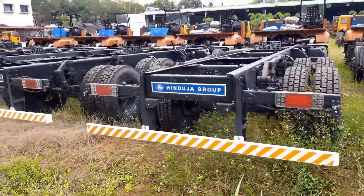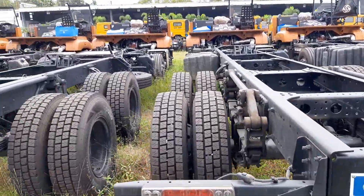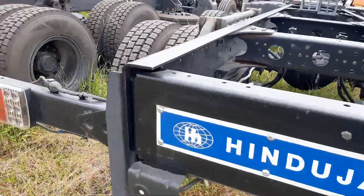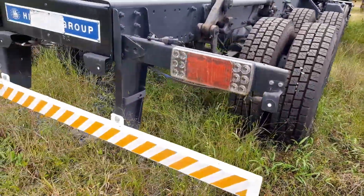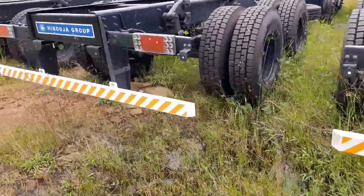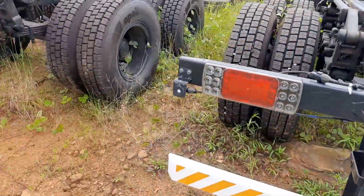The truck comes with different load body sizes such as 24-foot, 26-foot, 28-foot, 30-foot, and 33-foot. It is available in two wheelbases: 6000 mm and 6600 mm. Overall width is 2570 mm and overall height is 3110 mm.